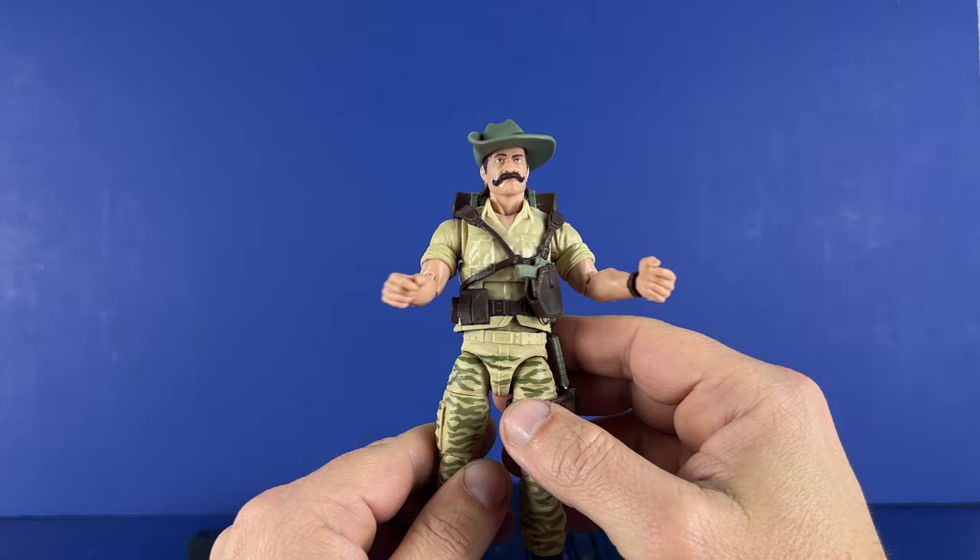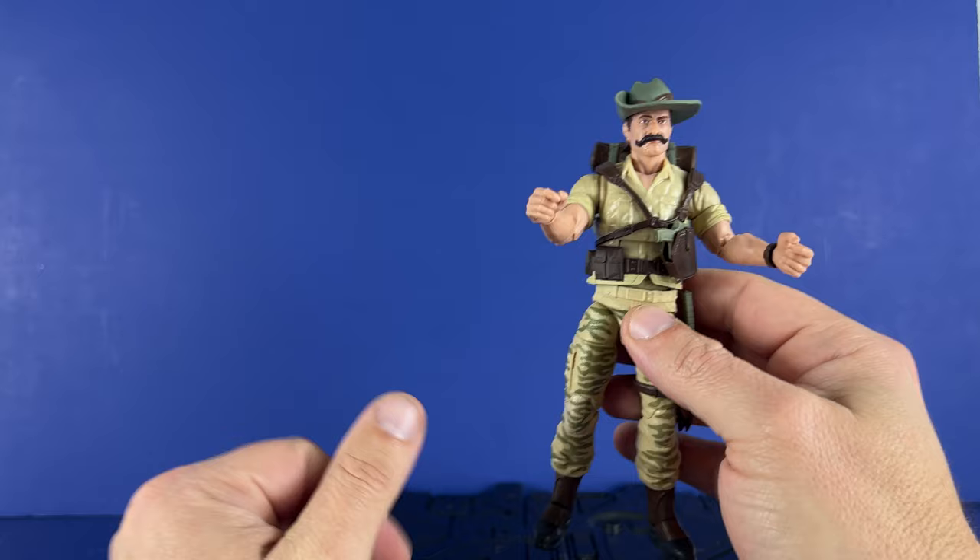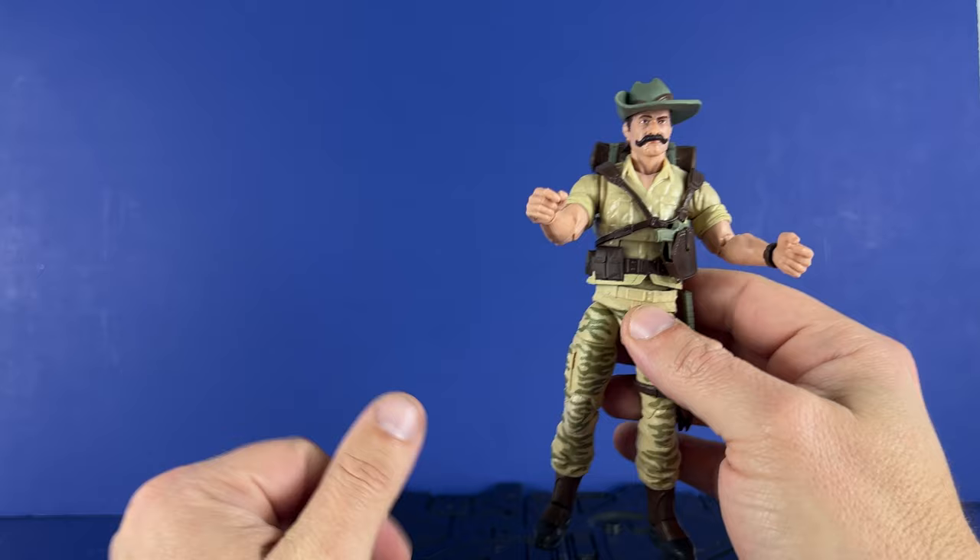Here he is — Recondo. Cool. Definitely worth picking up if you didn't pick up Tiger Force, or if you had these figures as a kid — it's definitely worth adding to your collection. Thanks for watching the video. Please hit that subscribe and help out the channel. If you're interested in becoming a member, link below in the description. Thanks for watching. See you down the road.